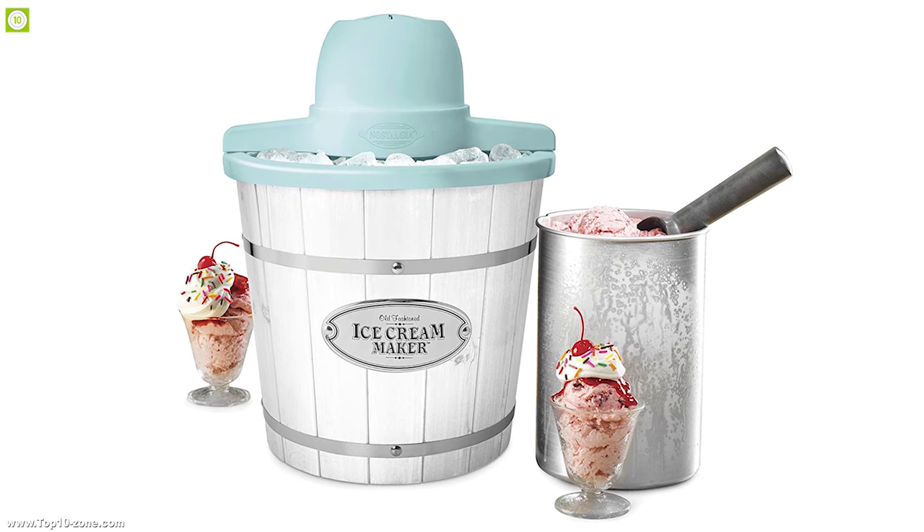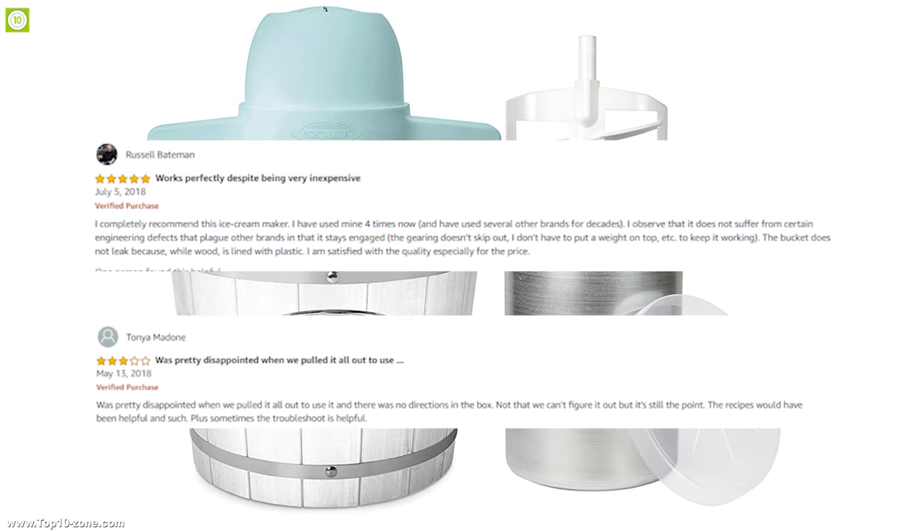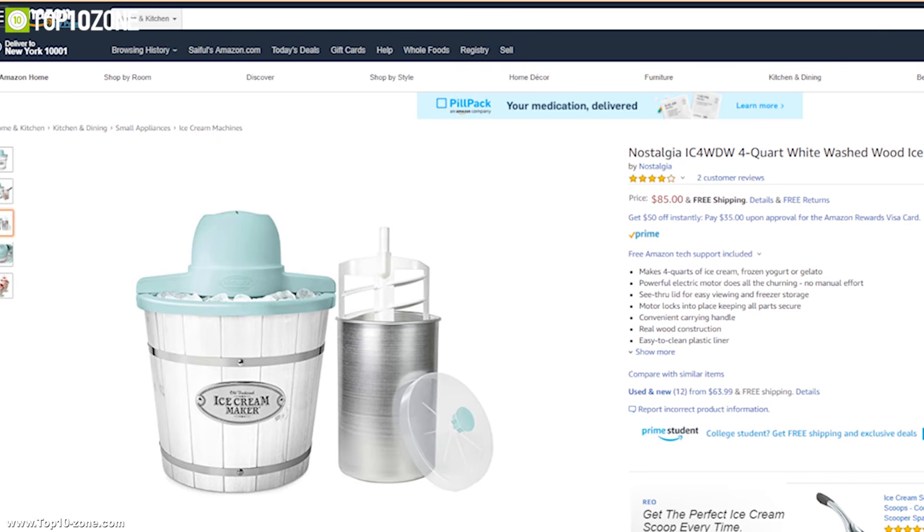If you want to enjoy best quality ice cream at home, you should definitely get this maker. With good reviews and ratings, you can get this device on Amazon.